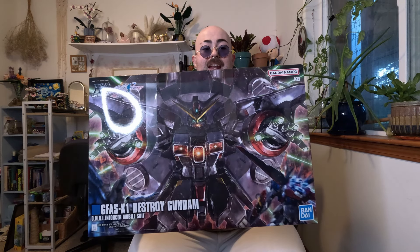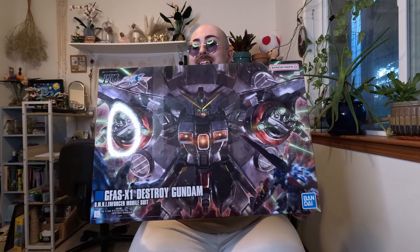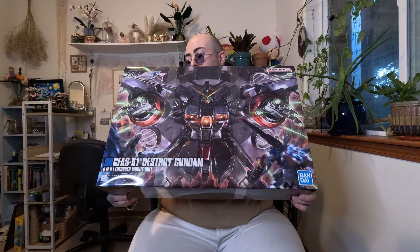Next, from the event, I got the big boy — the High Grade Destroy Gundam. I literally cannot wait to build this. This is a shelf presence piece; it is enormous. I've got a few other things going on right now, a couple other builds I'm working on.